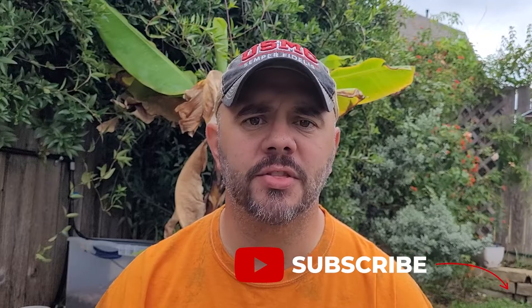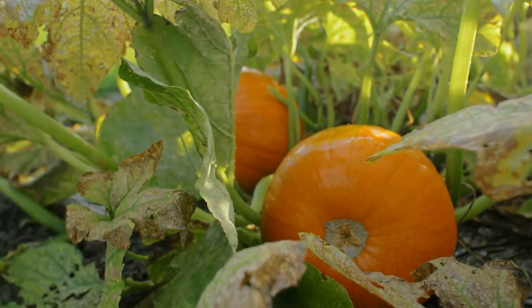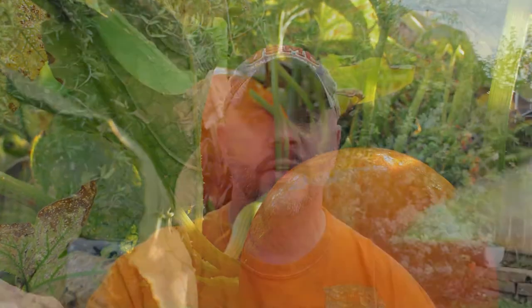Pumpkins are grown on vines, and those vines can reach up to 30 feet long. On one vine there can be multiple pumpkins. So whenever you grow pumpkins, you have to have a lot of room and a lot of space to let those vines do their thing and just grow and go.